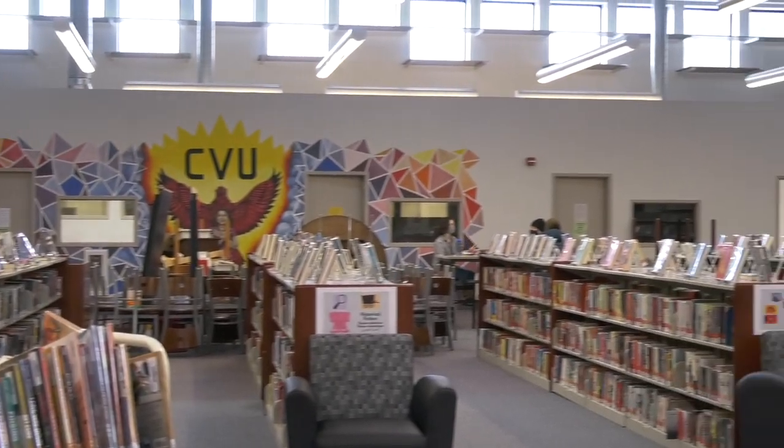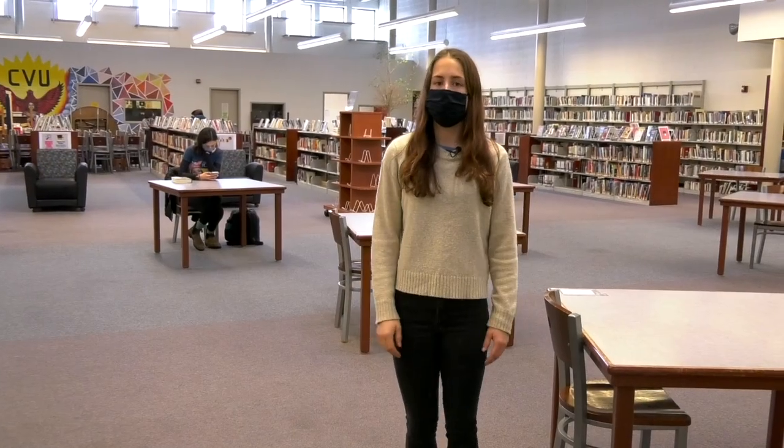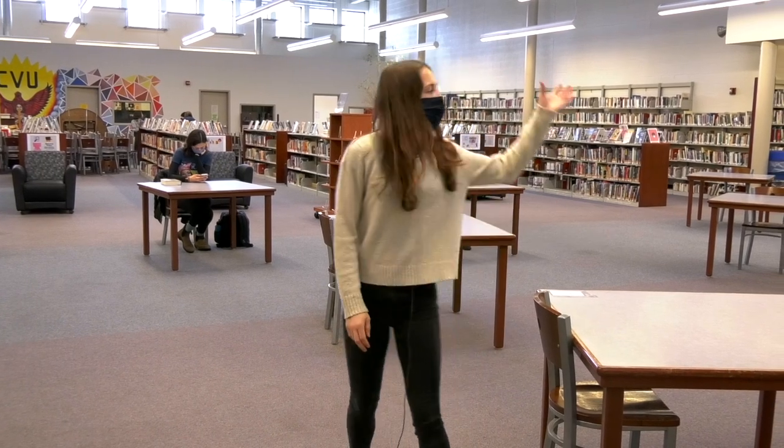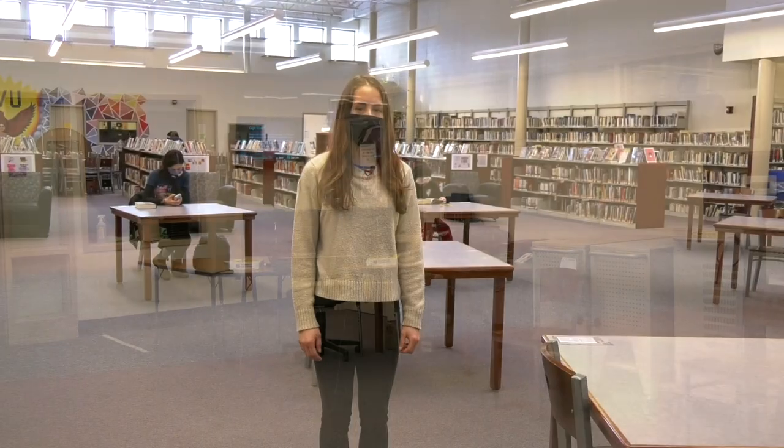Throughout the end of the library, we have group project rooms for any projects you might have throughout your ninth grade year. And over in the corner is the IT room where you will go if you have any Chromebook issues.